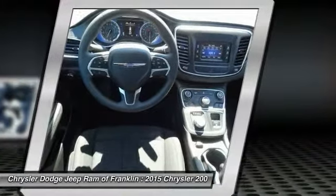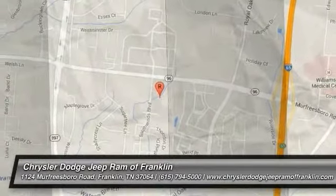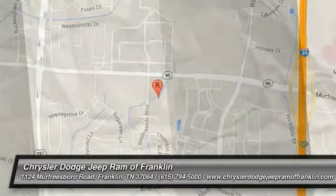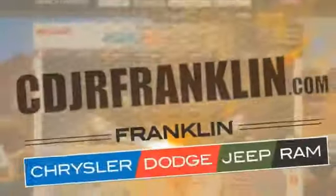Wouldn't you look great in this vehicle? Stop in today and see for yourself. Thanks for shopping with us. For more information, visit cdjrfranklin.com.